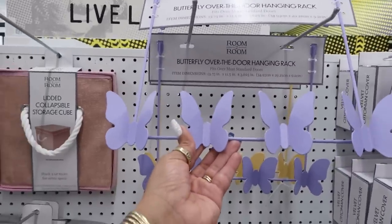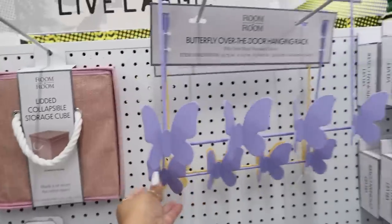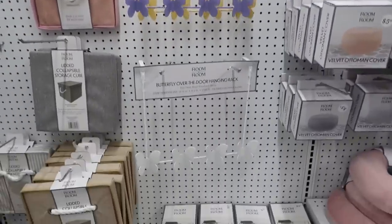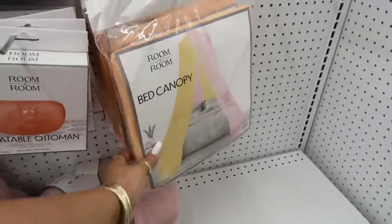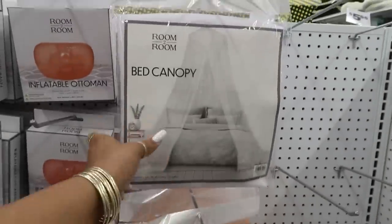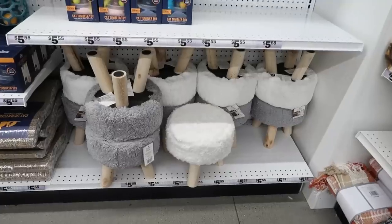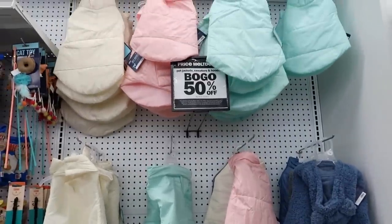Over here you have some over-the-door racks — the little butterflies in purple, gold, or white. You have a cute little bed canopy, which they usually carry, but I hadn't seen the pink and the orange before — they also have white. You got some stools and some pet jackets — they are buy one get one free.